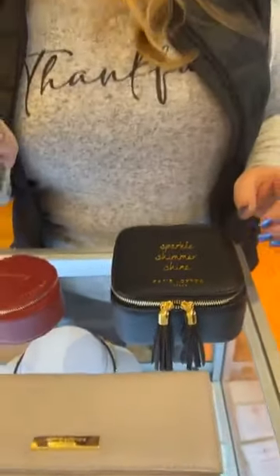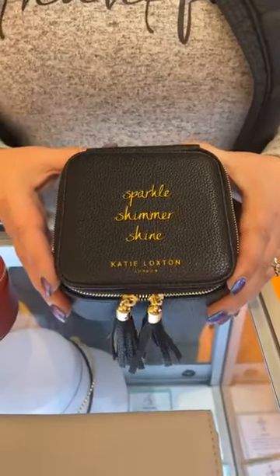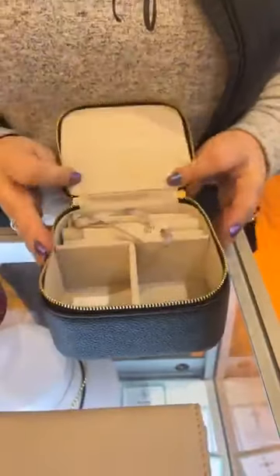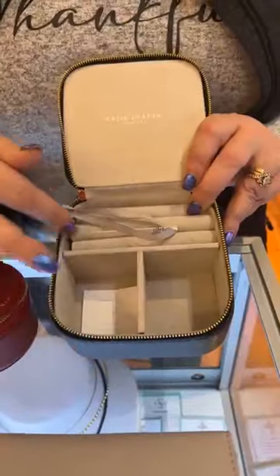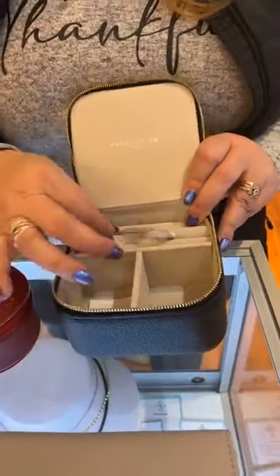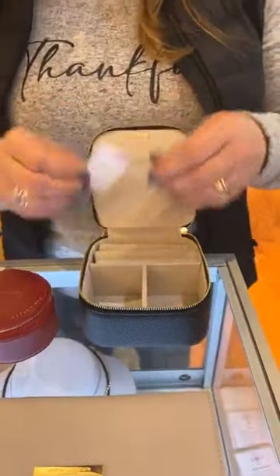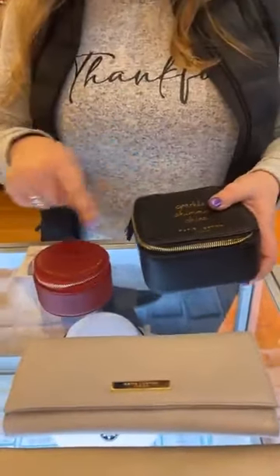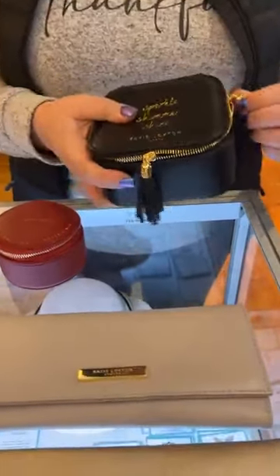I may be out of June and December at the moment, but we will be getting them back in — they've been ordered. Then we have one that's slightly bigger. This one says Sparkle, Shimmer, Shine. It's got two tassels, nice and roomy. You have a spot for bracelets, necklaces, rings, and earrings. This one also runs $39 — same good price point for either of these.